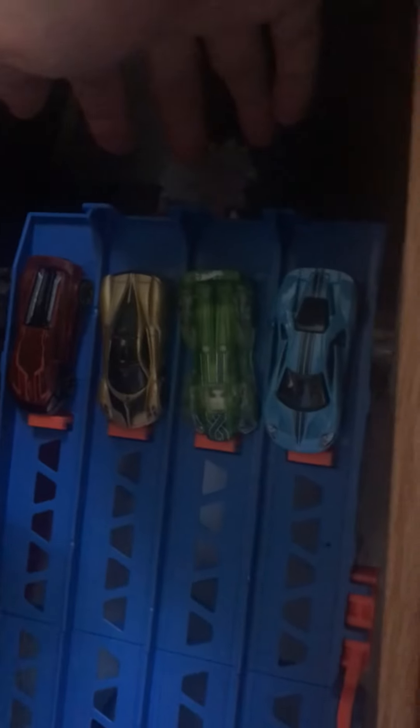Oh, and here — you didn't even get to see this. Let's see, is it ready to go? Yeah, might as well. Who's going to win of these four? Gold wins! Yay.